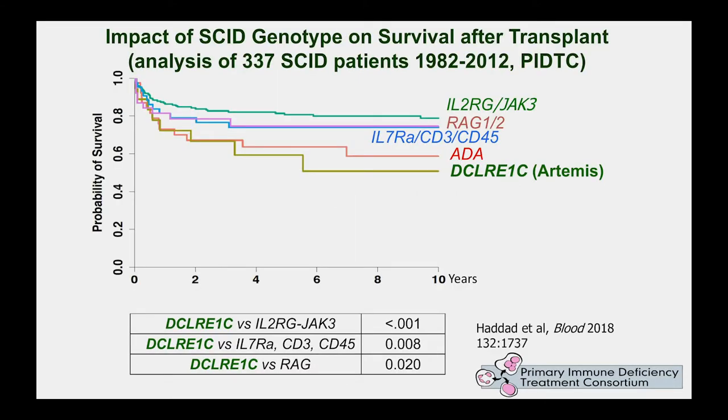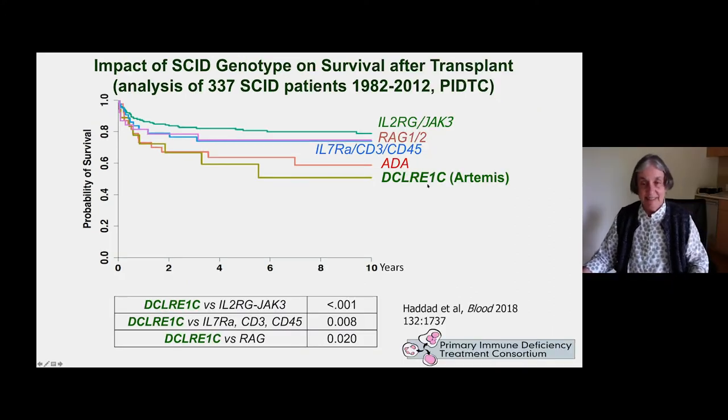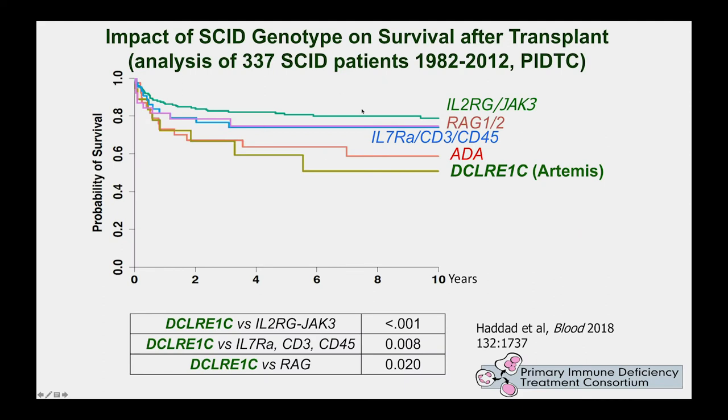Another determinant of survival for SCID is the genotype. There are many different genes that interrupt T cell development. Data from the Primary Immune Deficiency Treatment Consortium shows that the survival is worst for the gene called DCLRE1C — also known as the Artemis gene, the name given by the first group that cloned it. Mutations in the Artemis gene produce SCID that has the worst survival of any of the SCID genotypes.